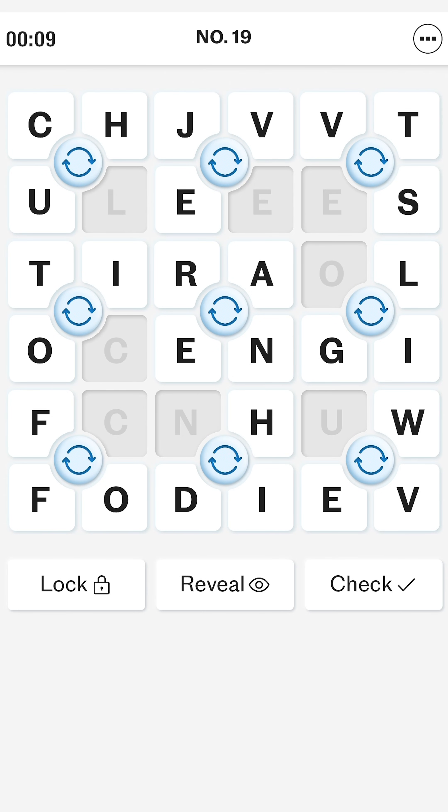Now going back to the top we've got CH — a couple of rotations in the middle give us CHEE, and of course the word is 'cheese'.